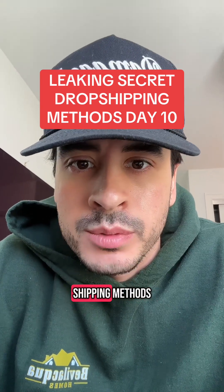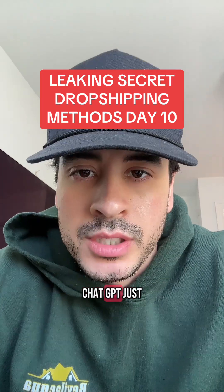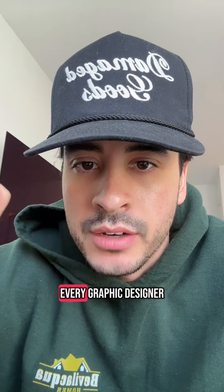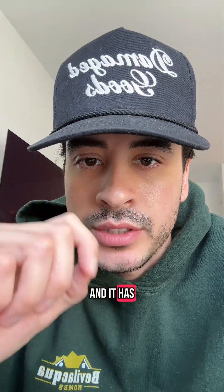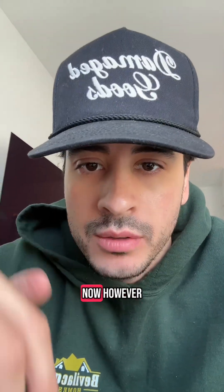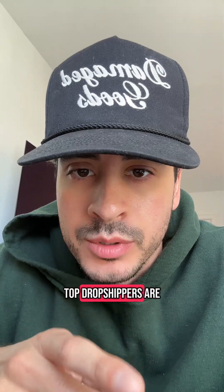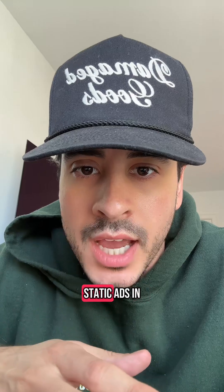Today I'm leaking secret dropshipping methods. This method is so insane that I had to make this video right now. ChatGPT just released a new update that put literally every graphic designer out of business, and it has huge implications for e-commerce — making ads just so easy now. However, I've seen a lot of people using this method incorrectly. This is how top dropshippers are using ChatGPT to make winning static ads in literal seconds.